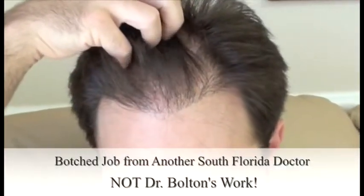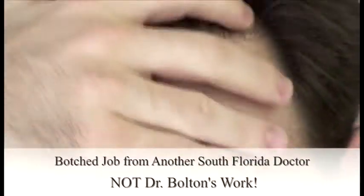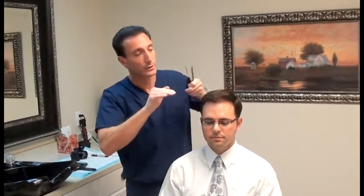When the previous doctor did the procedure, the angle wasn't right — they were shooting straight up. When the hair shoots straight up it creates a very unnatural appearance. So what we had to do is get behind those hairs, recreate a new direction, and get the hairs to go in the direction that they're supposed to go.